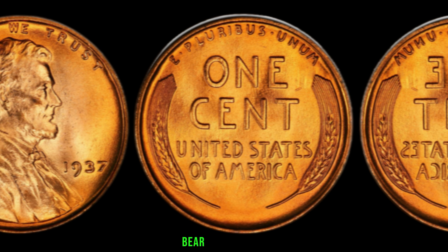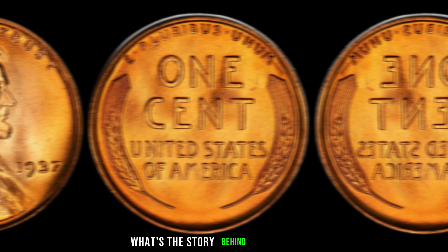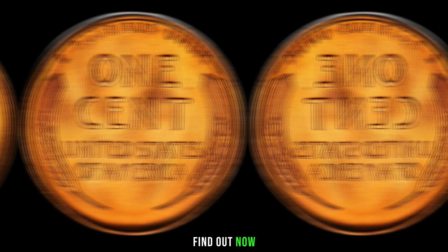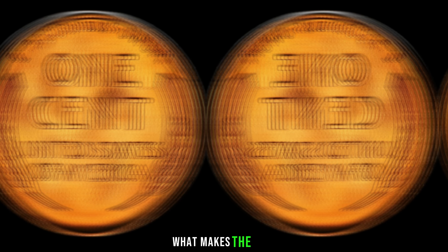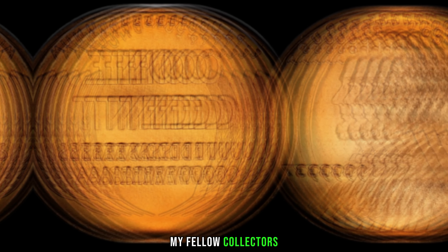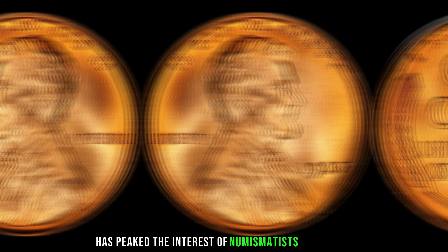While most pennies from that year bear a mint mark, a select few do not. What makes the 1937 Lincoln penny without a mint mark so special? The answer lies in its rarity. These pennies without a mint mark are a bit of an enigma, and their scarcity has piqued the interest of numismatists worldwide.